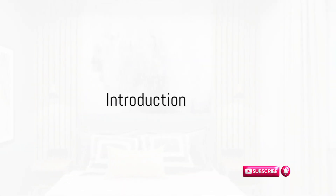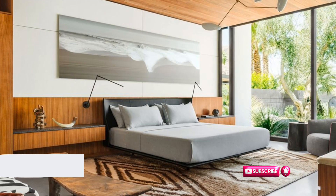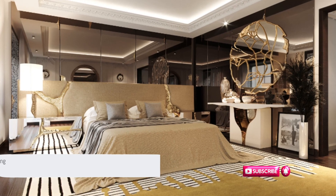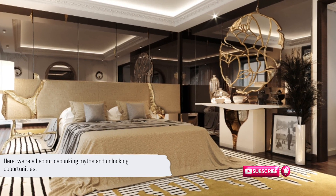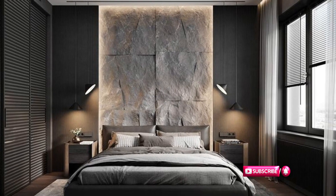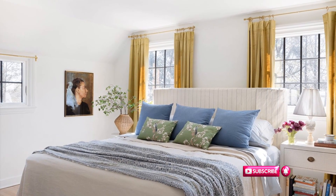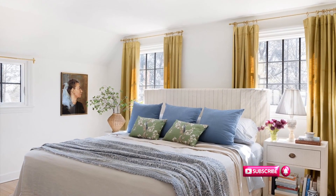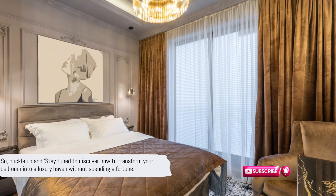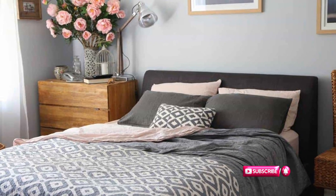Do you dream of a luxurious bedroom but worry about the costs involved? It's a common myth that achieving a high-end look requires a high-end budget. Here we're all about debunking myths and unlocking opportunities. Today, we're exploring how to create a luxurious bedroom decor without draining your wallet. We'll delve into the art of strategic spending, creativity, and resourcefulness to help you achieve that dreamy boudoir. Stay tuned to discover how to transform your bedroom into a luxury haven without spending a fortune.